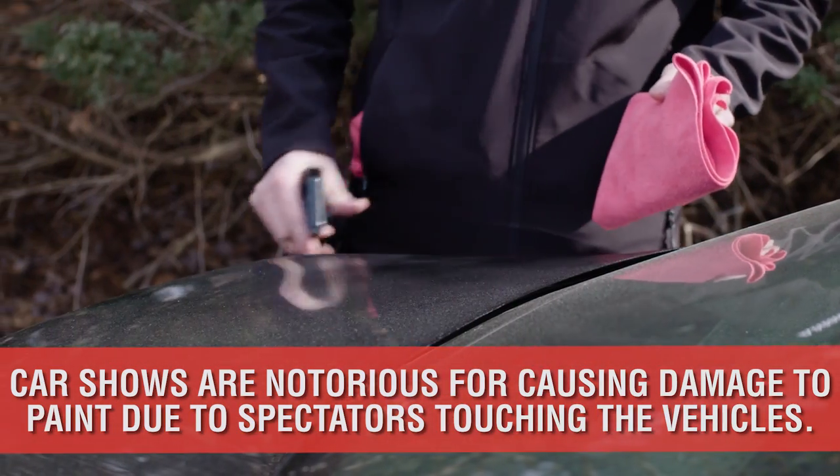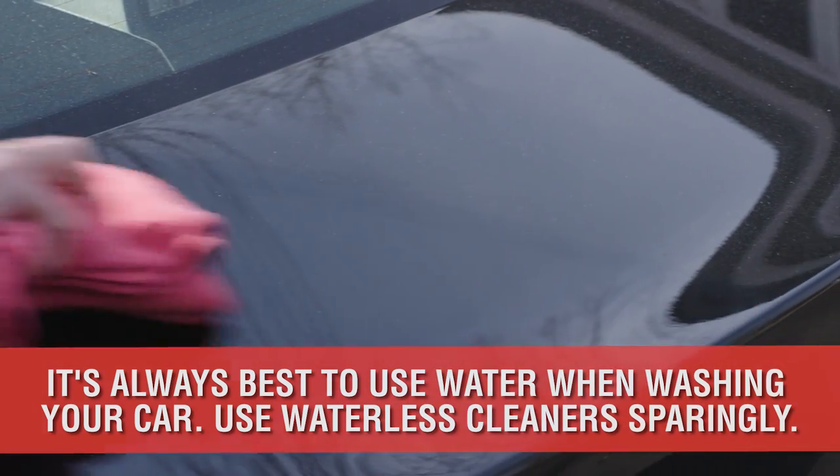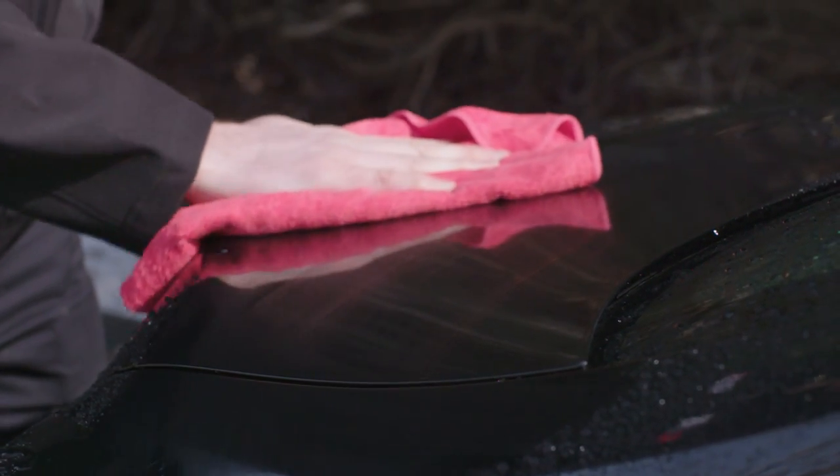To avoid dry wiping, simply introduce a lubricant. Water from a hose, spray wax, and drying aids help encapsulate, lift, and encourage contaminants to glide off the paint, leaving less opportunity for potential marring.